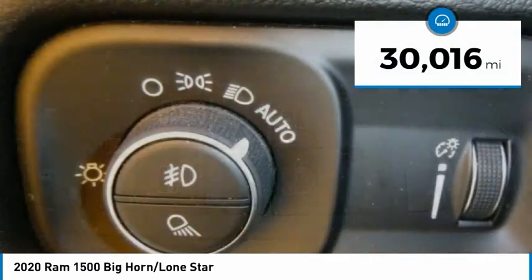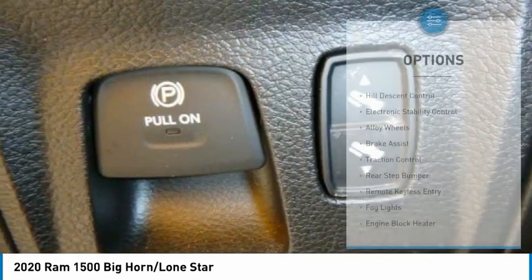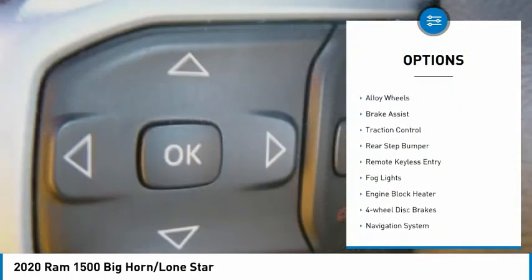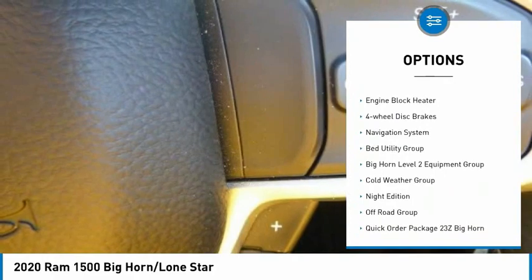This vehicle has less than 35,000 miles. Here are some of this vehicle's great options: hill descent control, electronic stability control, alloy wheels, brake assist, and traction control.